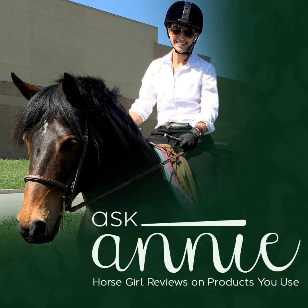Hi everyone, this is the Ask Annie Podcast, horse girl reviews on products you use. Special thanks to ADM for providing us with Grow Strong and sponsoring this episode. Check out ADM's Forage First Equine Nutrition Program at www.admequine.com.